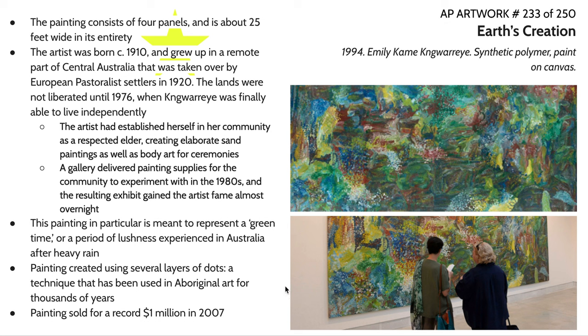Our next couple of artworks for the day. This piece is called Earth's Creation by Emily Kame Kngwarreye. She was a native artist that worked out of central Australia, actually born around 1910. She was part of an aboriginal community that was taken over by European pastoral settlers around 1920, and people from the communities were basically indentured servants — serfs — to Europeans who had claimed they owned the land.